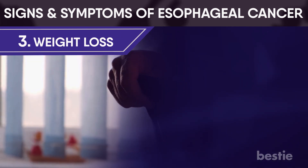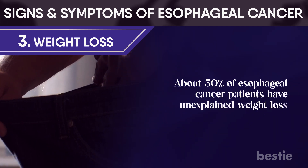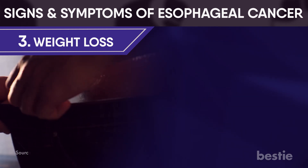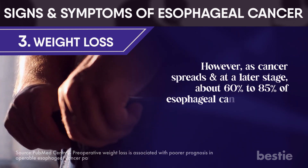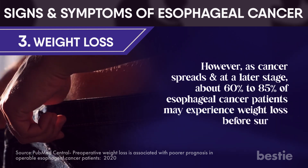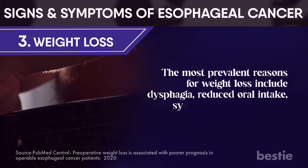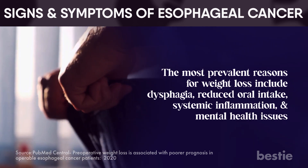Weight loss: about 50% of esophageal cancer patients have unexplained weight loss. This may result from eating less due to swallowing issues or a loss of appetite brought on by cancer. As cancer spreads at a later stage, about 60% to 85% of esophageal cancer patients may experience weight loss before surgery. The most prevalent reasons include dysphagia, reduced oral intake, systemic inflammation, and mental health issues.